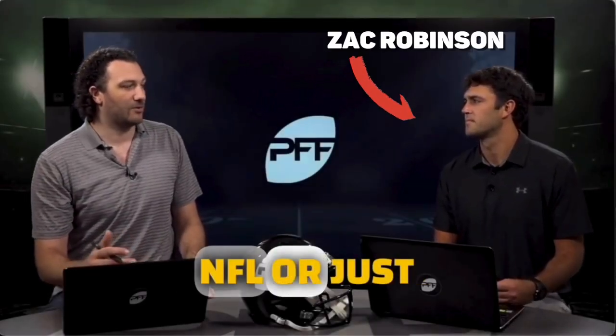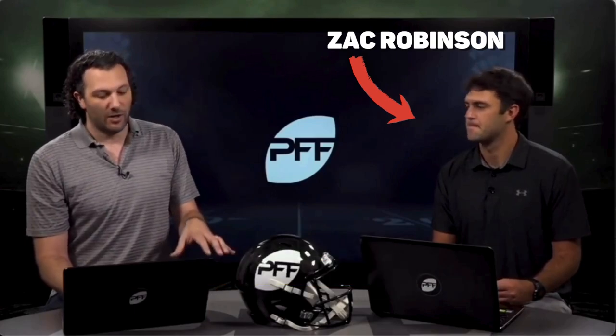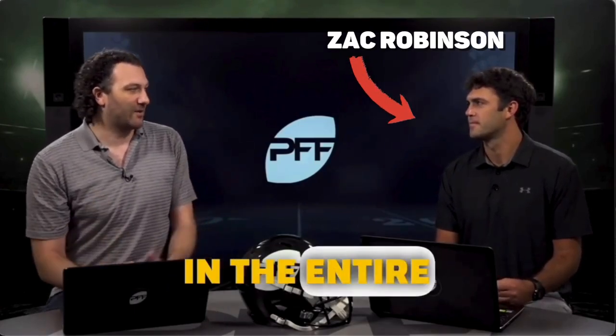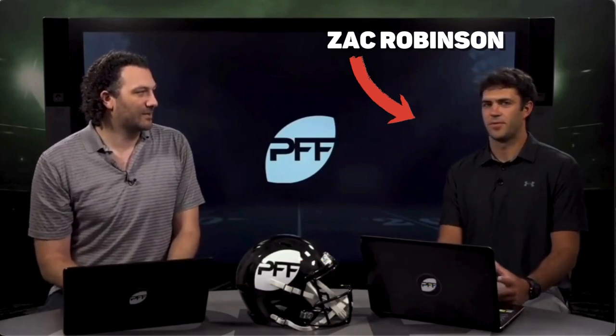When you're looking at a college quarterback going to the NFL, or just an NFL quarterback in general, the first thing you're looking for in the entire evaluation process — YouTube family, appreciate you for tapping in with me again. Got another little project to bring to you guys: Zach Robinson. Got a few comments about Zach looking for some sort of breakdown.